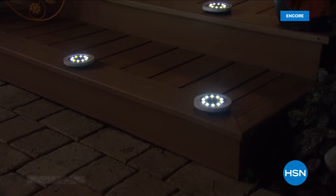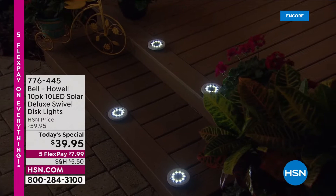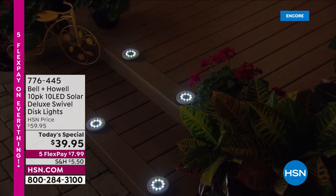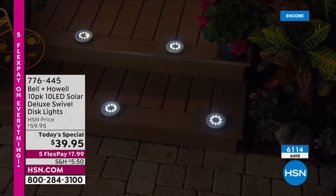From legendary Bell and Howell, who have won an Academy Award for lighting innovations, they bring us the 2022 brand new LED Solar Deluxe Swivel Disc Lights. We're going to make so much more of our outside space. We're going to add accent lighting, illuminate the walkways, gardens, and driveway. We're going to add landscape lights to our trees and plants around the pond, around the pool. We're going to add safety, lining the steps with them.